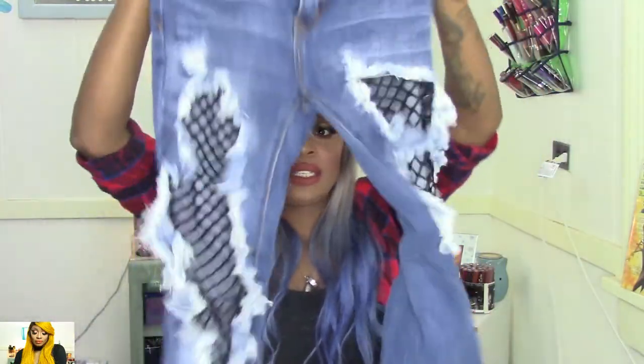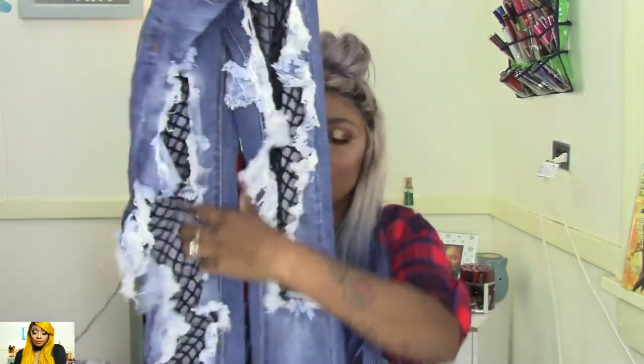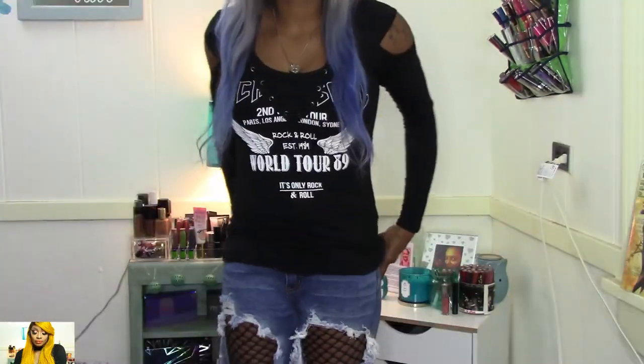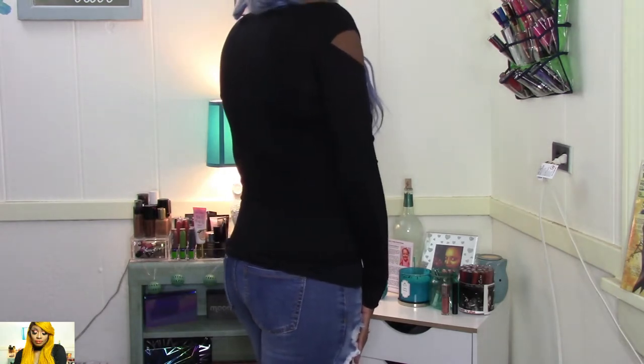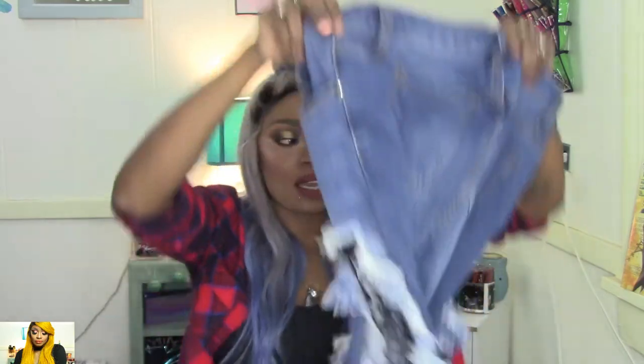Next, I got these jeans from Fashion Nova. They have like a black net in them and they are distressed all the way down, a little bit past the knee. These aren't high waist but they are mid waist. I really do prefer a high waist jean, but I liked the style of these so I went ahead and got them in a size three as well, and they fit great.